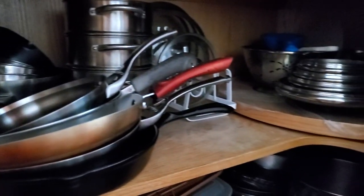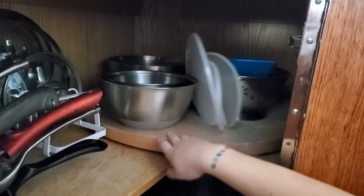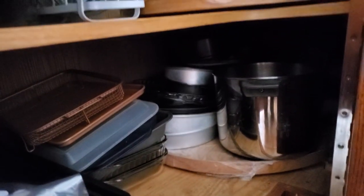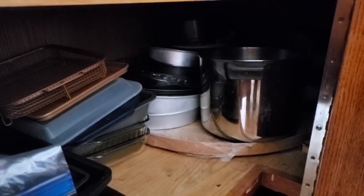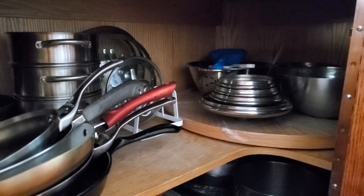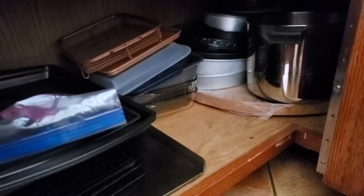Now you can see the Susan spins — very nice. All the pots, the lids. Done. This one we're still waiting for another rack, but that will be on a rack. That Susan we can't spin, but it's got all our baking dishes and things back there that we don't use super often. But it looks much more organized. It'll never stay this way, but right now it's this way. Ta-da!